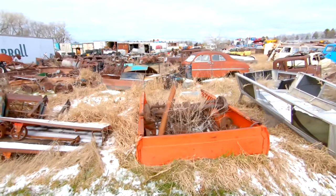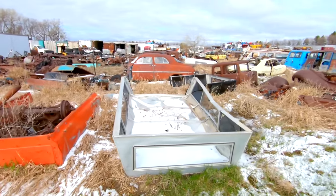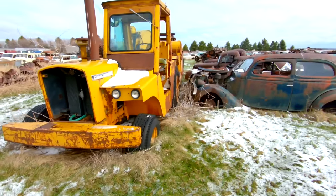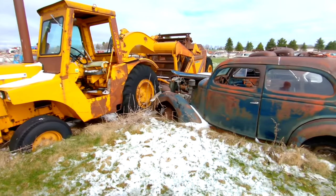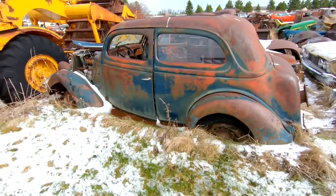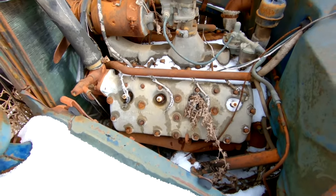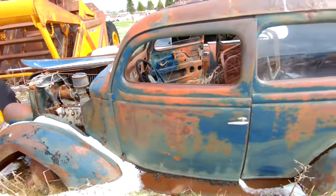Over here we've just got some miscellaneous stuff — like a 64 hood, a 58 hood, a shoebox Ford. Old dirt moving equipment right here — big John Deere earth mover. And this old coupe still has the old flathead. It looks like that's an aluminum head with 'Ford' cast into it, so maybe it's just a standard thing, but pretty neat.